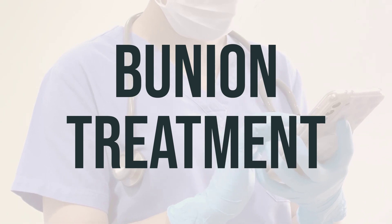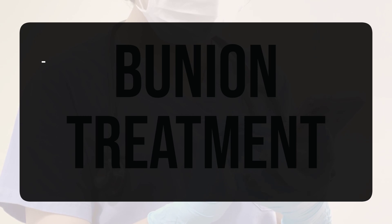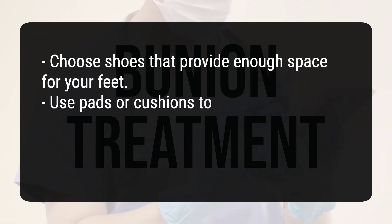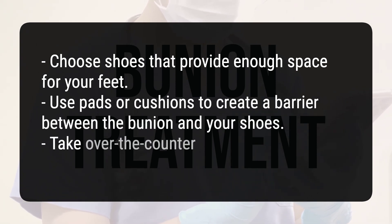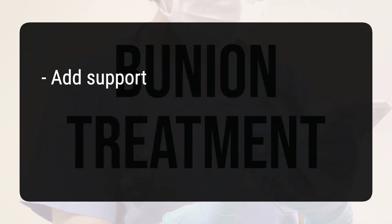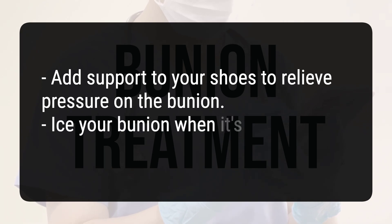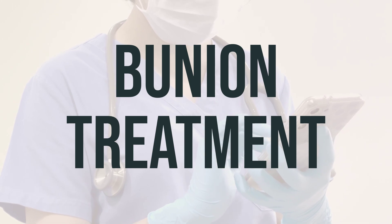Your doctor may recommend several ways to alleviate the pressure and pain caused by bunions. Choose shoes that provide enough space for your feet. Use pads or cushions to create a barrier between the bunion and your shoes. Take over-the-counter pain or anti-inflammatory medication. Add support to your shoes to relieve pressure on the bunion. Ice your bunion when it's painful or after prolonged periods of standing.